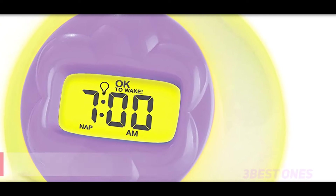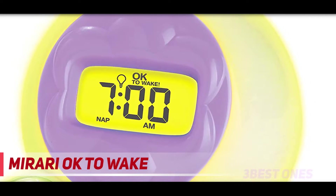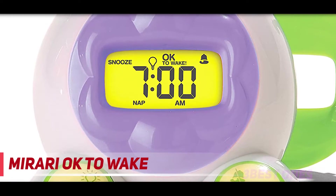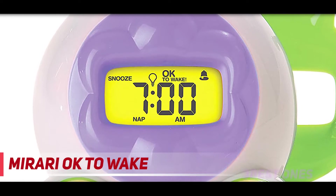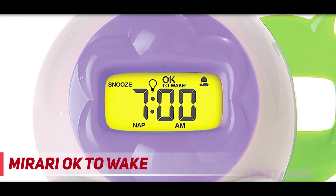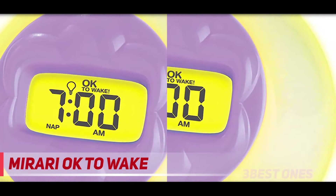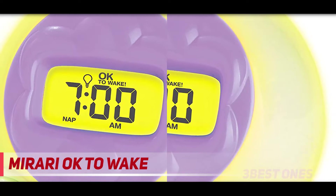Starting at number 3: the Mirari OK to Wake. The Mirari OK to Wake is a color-changing clock and timer designed to help young children develop healthy sleep and wake habits. Parents can set wake-up alarms as well as nap timers, and the color of the device changes from yellow to green to let children know when it's time to get up.